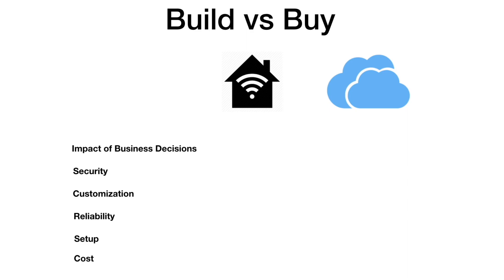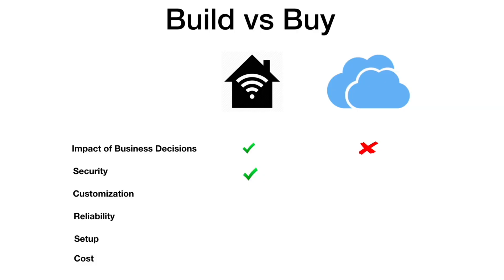Regarding business decisions: the Sonos incident — where they discontinued older devices leaving customers without support — is exactly why I give this point to building your own. You're in complete control. If a smart home provider stops their service, that device becomes essentially dumb. On security, I've built my own two-factor authentication into my application. Enabling two-factor authentication definitely raises the bar significantly and should be done.